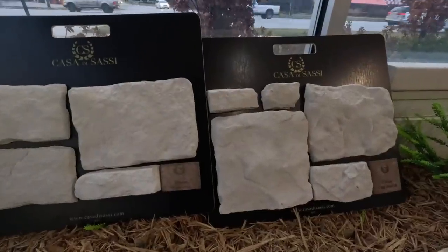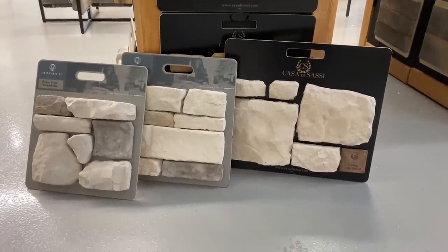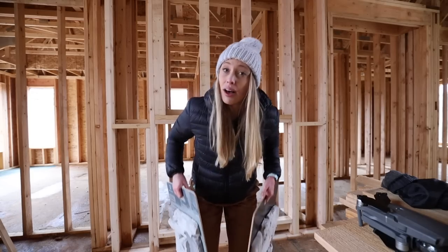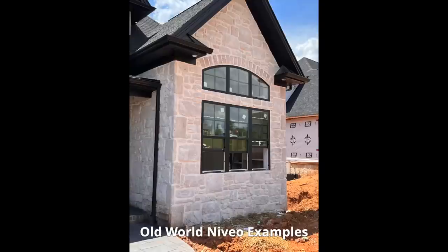We're comparing two stone samples — Casa de Sassi — they are a whiter tone but we're liking them a lot. We love the shape and texture of the Casa de Sassi stone. Ferris is pretty much set on it, but I still want to introduce a little more color, so we're also checking out some from Dutch Quality in the Winter Point collection. In the end we went with the Casa de Sassi white stone — we love how big the individual pieces are. It's called Old World, which is the exact style we're going for, and at $790 a square foot with our own labor, I'll call that a deal.